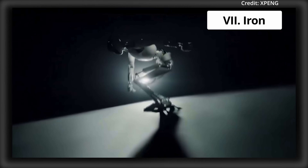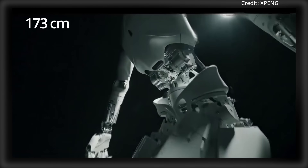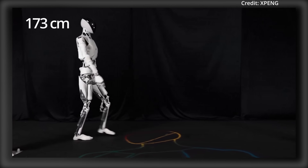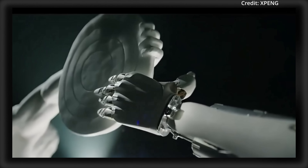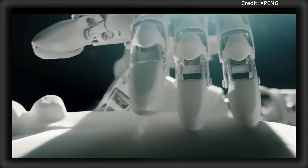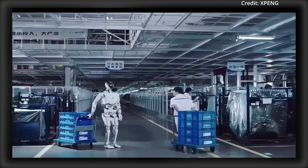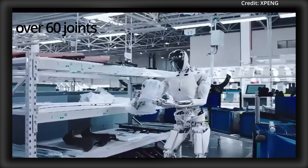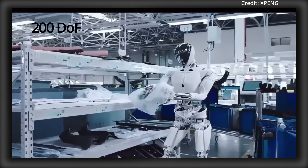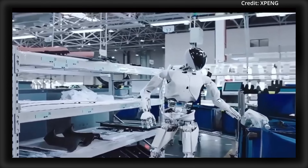Number 7: XBENG's ION Humanoid, expected to cost around $100,000, standing 173cm tall and weighing 70kg. ION is powered by XBENG's Turing AI chip with a 40-core processor plus an integrated eagle vision system, utilizing an end-to-end AI model for autonomous movement and human-like postures. With over 60 joints and a total of 200 degrees of freedom — including 15 in each hand — ION is capable of executing extremely intricate tasks.